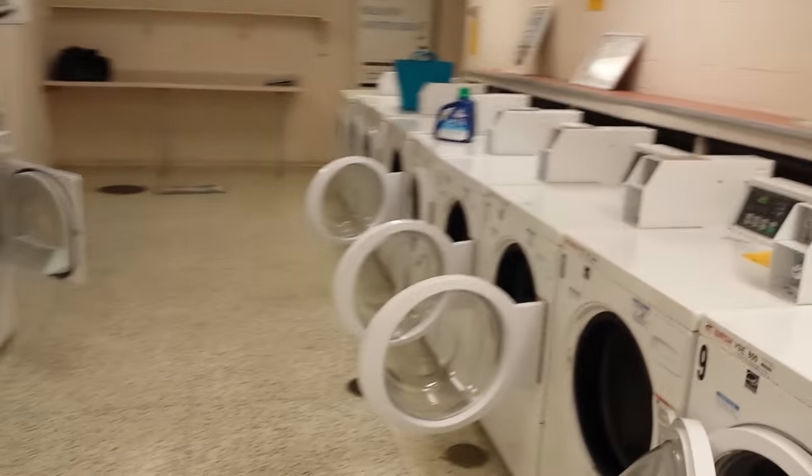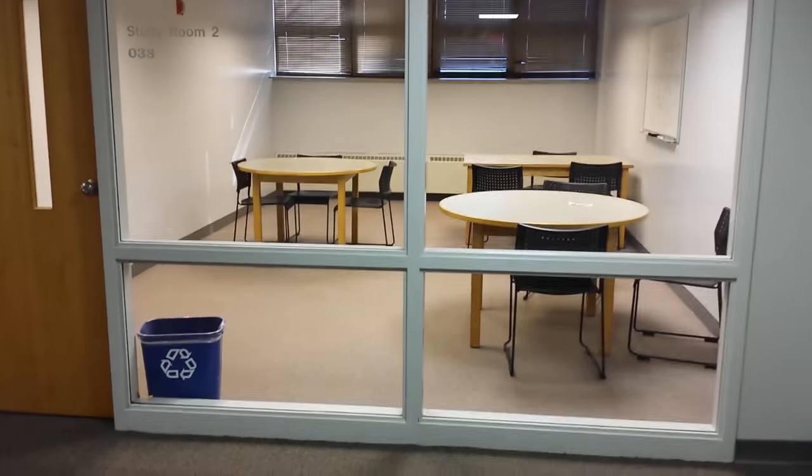There are certain features that are the same in all of the residence halls. All of them have laundry rooms in the basement, there's full kitchens in the basement, there's study space, and then obviously your living space too.